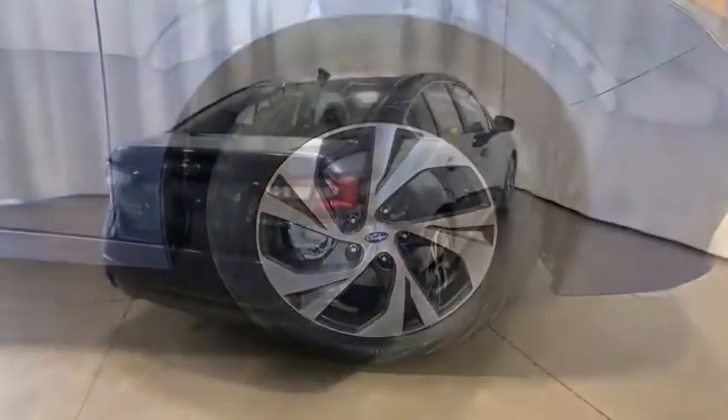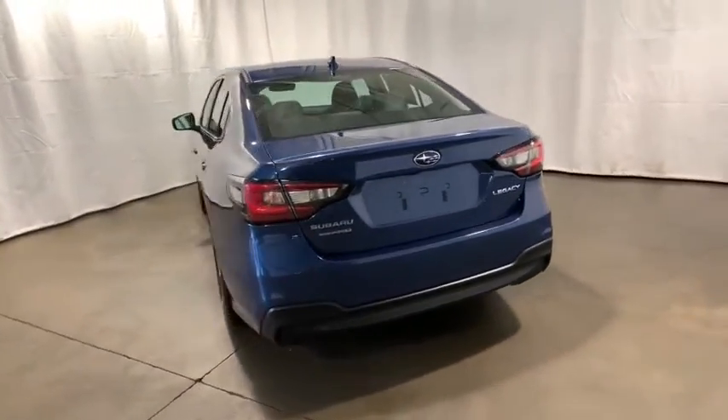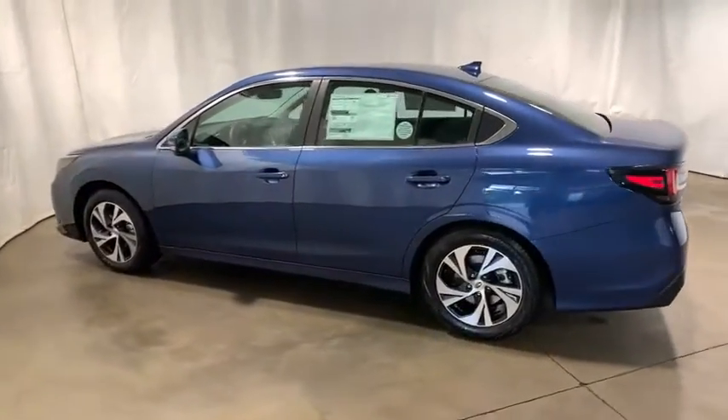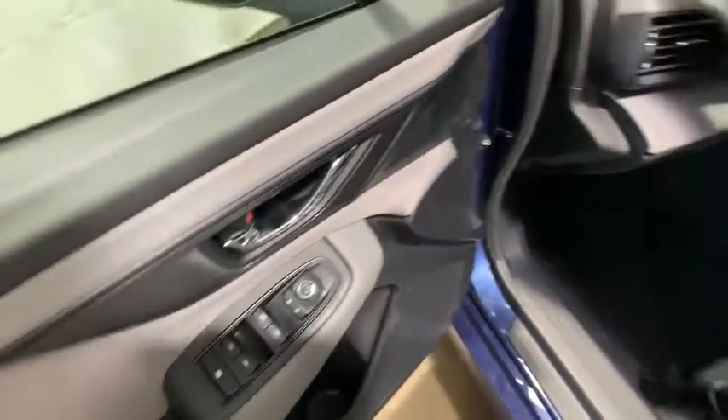Here are some of this vehicle's great options: traction control, dual airbags, alloy wheels, power steering, four-wheel disc brakes, center armrest, rear window defroster, power windows, electronic stability control, compass.